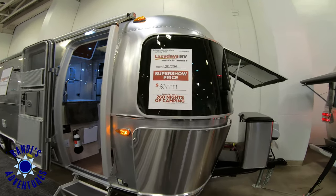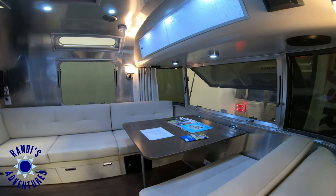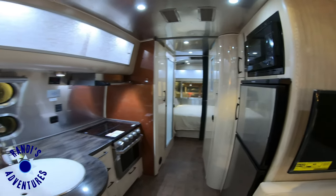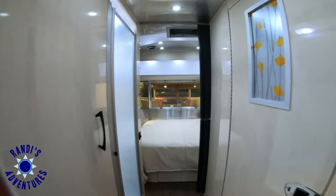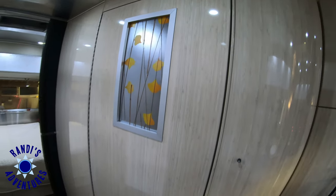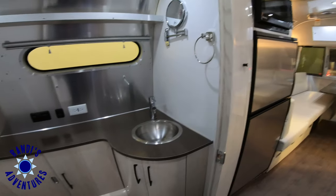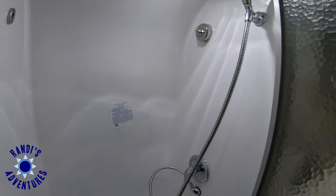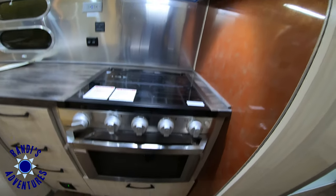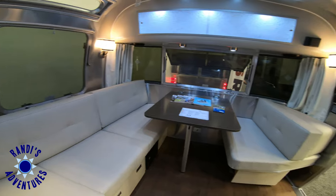This is the Airstream International Serenity 25RB. This is a very modern design and I really do like the pop of orange color on the wall. The bedroom features a walk-around queen size bed. I really like the accents and attention to detail. The bathroom is generous in size and across the hall is a separate shower. The galley features a three burner stove top and oven, plus a microwave and a refrigerator with a separate freezer. My favorite feature of this model is all the hanging out room.